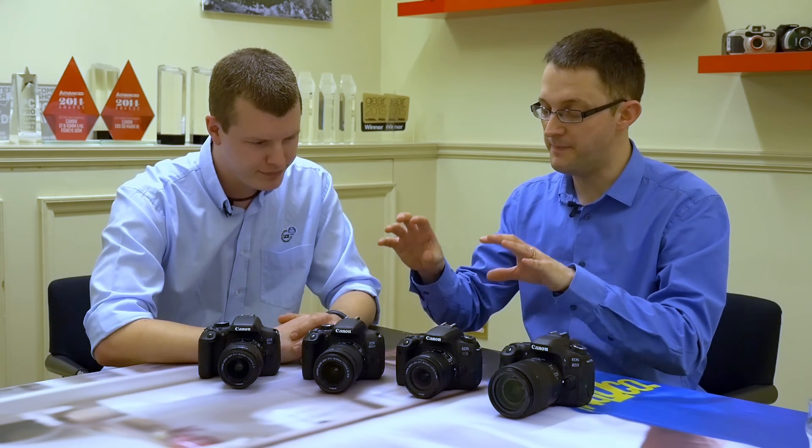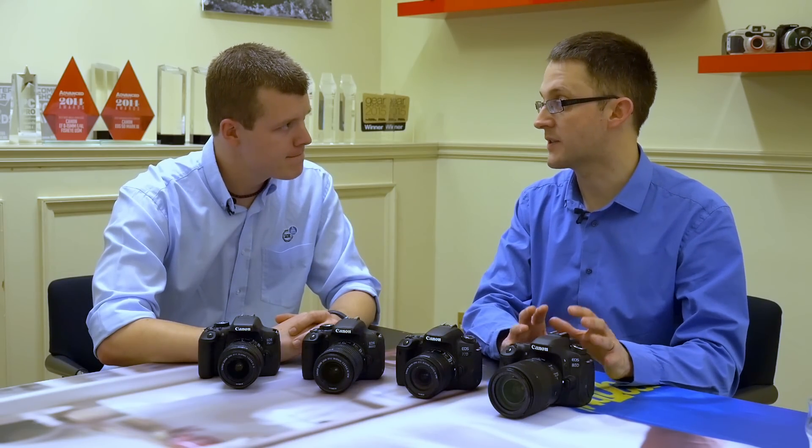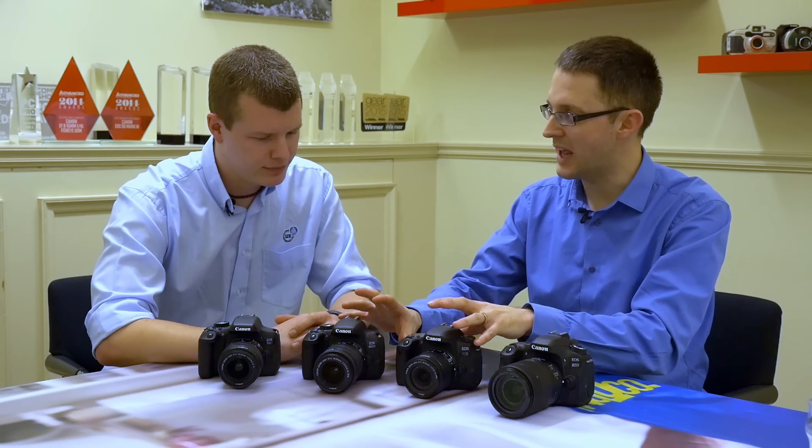Internally these two models are very similar. They've both got a brand new 24 megapixel sensor from the same generation as the 80D. The feedback on the 80D's image quality has been amazing, and it's not too dissimilar to the technology we have on the 5D Mark IV and the 1 Series either, so it's fantastic to have it at this level.